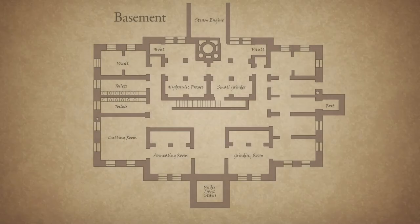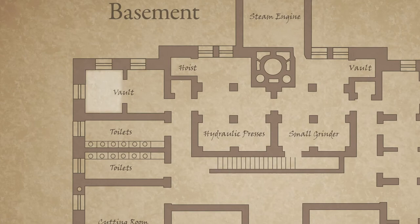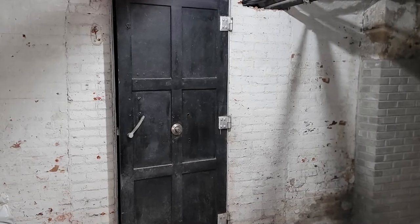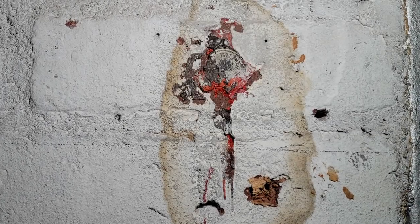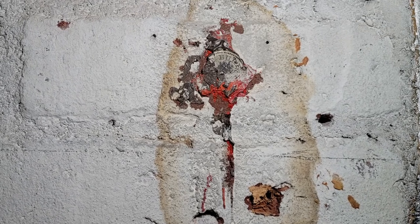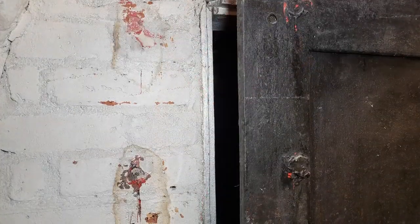One of the basement vaults reveals yet another Mint secret. Visible on the stonework beside the vault door is a partial wax seal bearing an intricate impression. This seal was part of a simple and effective system to detect unauthorized vault openings. A ribbon was passed through an envelope containing a summary of vault contents and was sealed to both sides across the door opening.